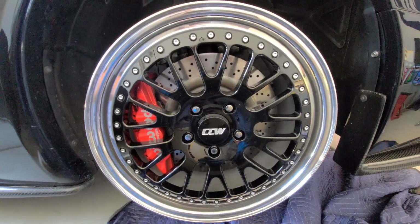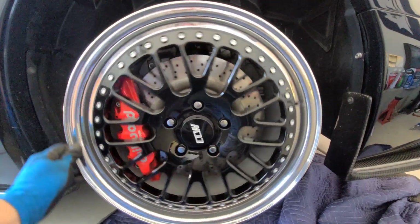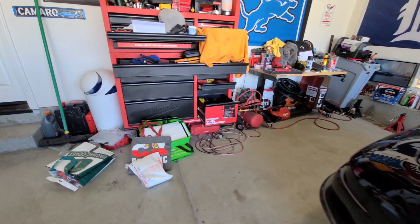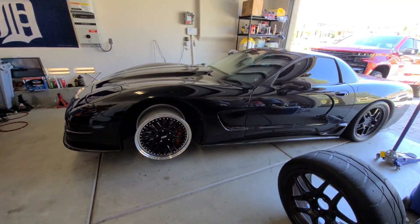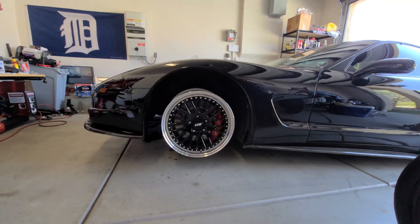Got the passenger side on and it clears — no problem whatsoever. The rear of the car is obviously sitting low since we have the front jacked up, so we can't get the full picture. But I think this says enough.